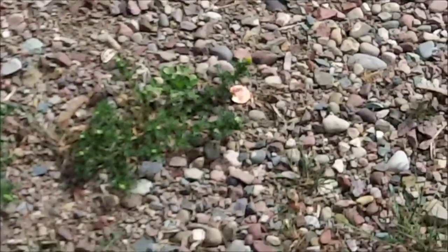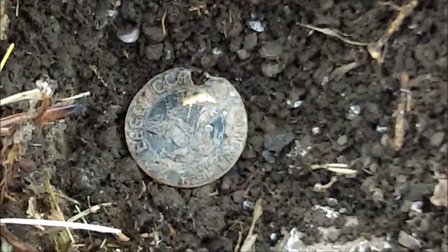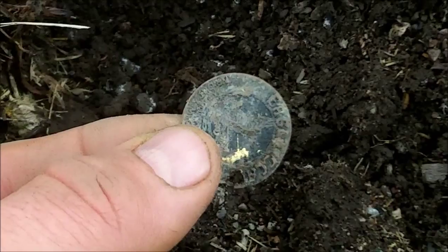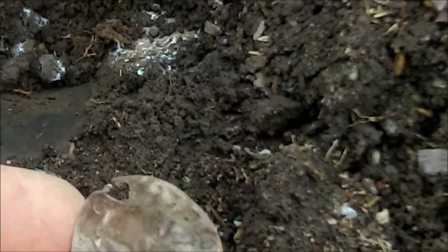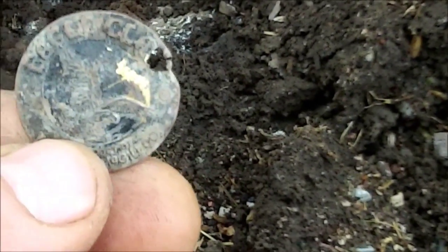You gotta love it when you pull up to your metal detecting site and you open your car door. I'm in my first hole today and I got this weird little — I want to say it's a token. It's almost too thin, but it says Eagle Claw on it. I'll look that up and see if it's anything special.